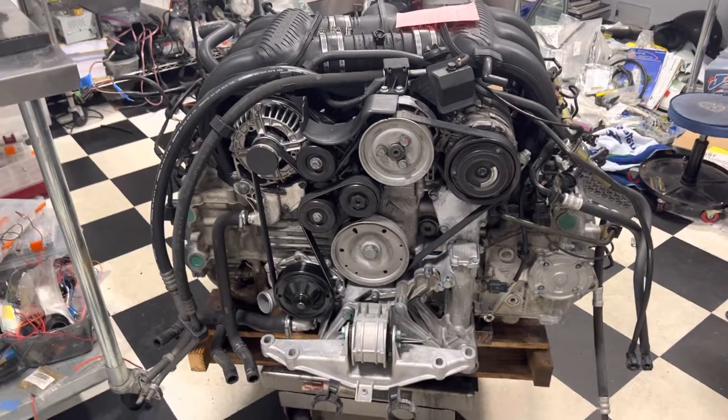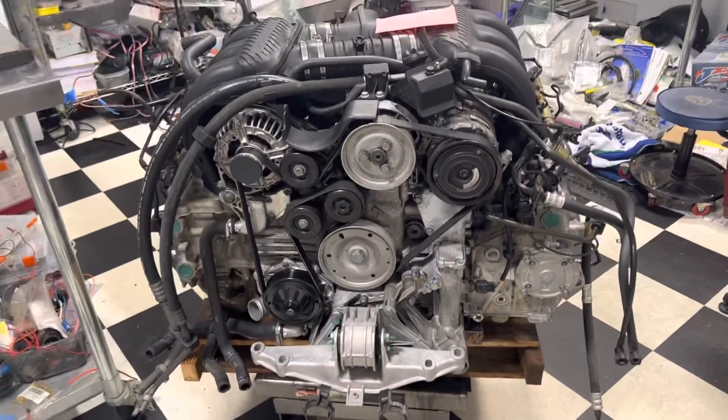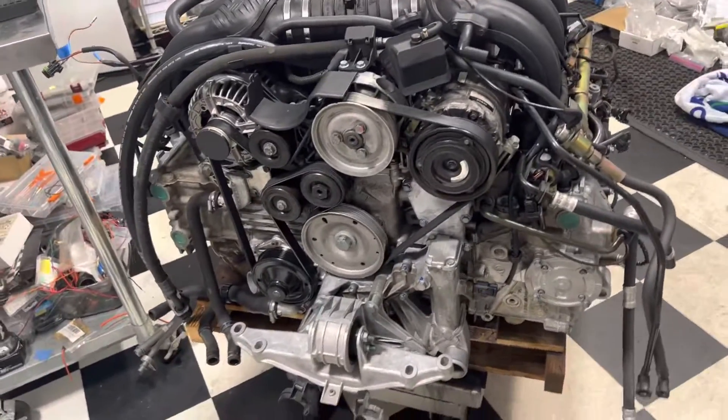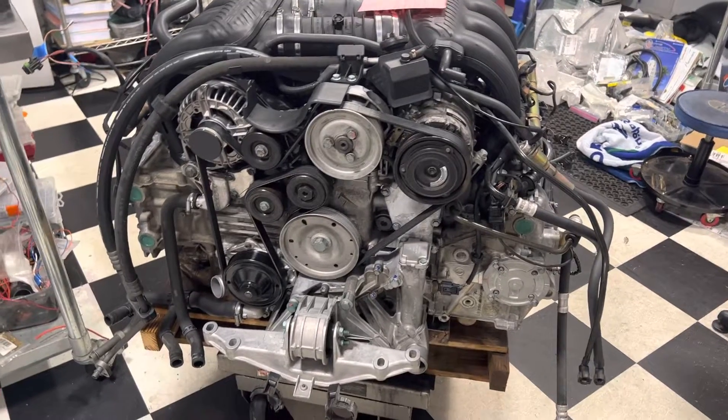Welcome to Brightworks. That took a little longer than planned. So this is the M96 engine out of a 2000 Boxster — thankfully I could work on it here in the air conditioning.